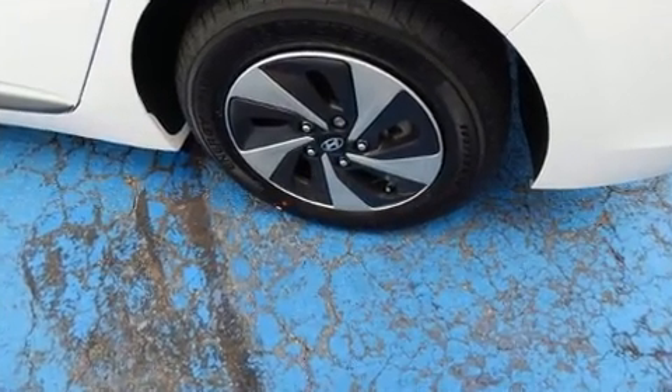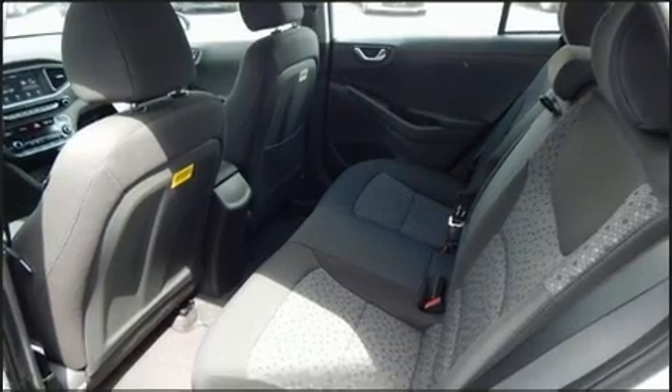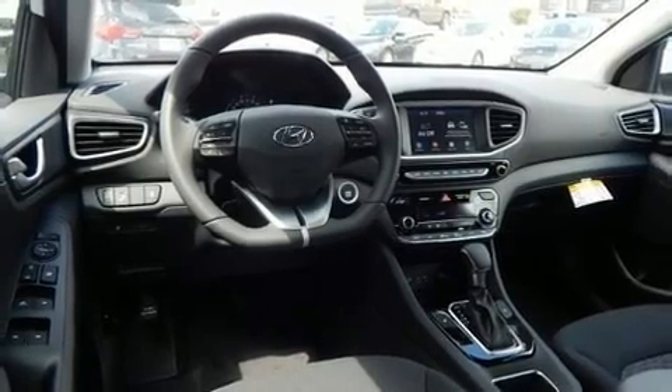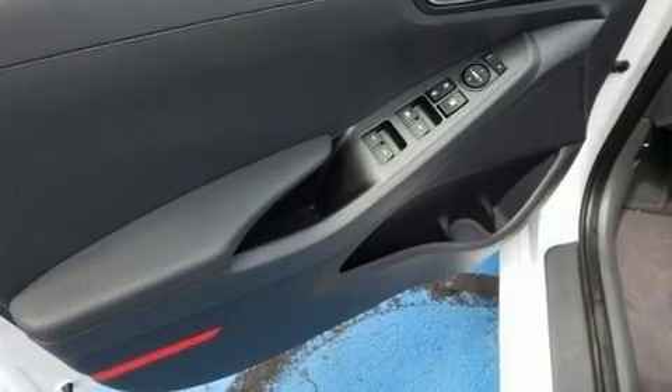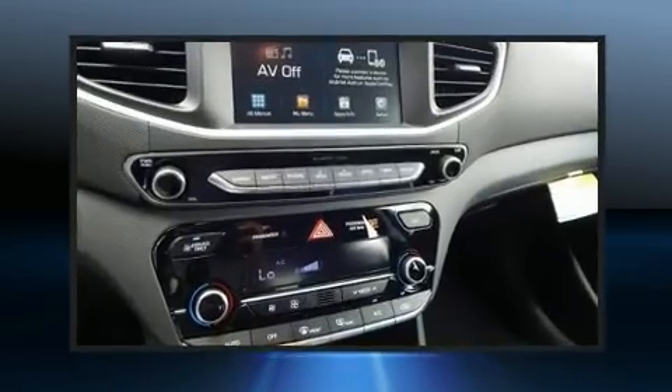The following features are included: variably intermittent wipers, a blind-spot monitoring system, an outside temperature display, heated seats, and much more. Storage solutions are integrated throughout the interior, demonstrating thoughtful attention to detail.